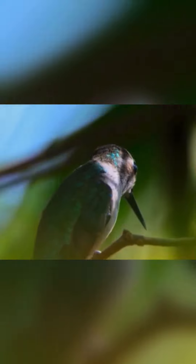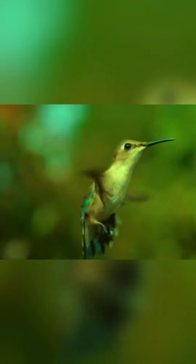The bee hummingbird's interaction with the flowers that supply nectar is a notable example of bird-plant co-evolution, with its primary food source being flowers for nectar.